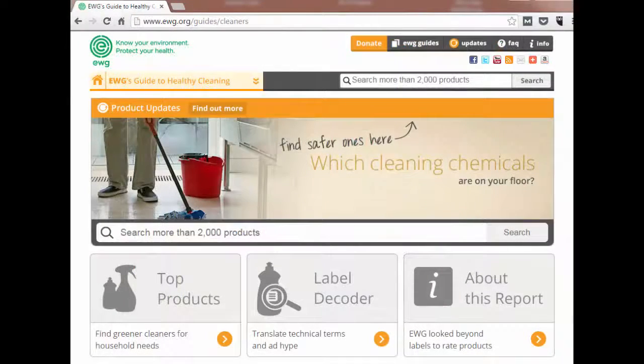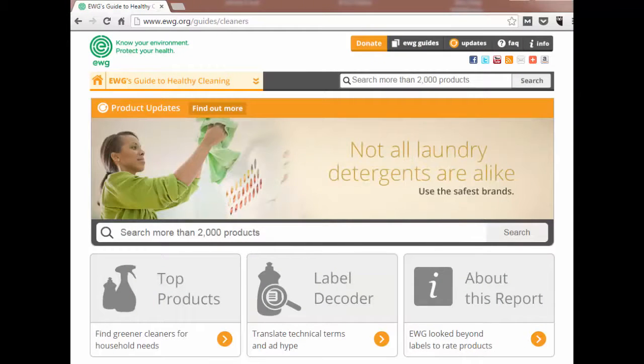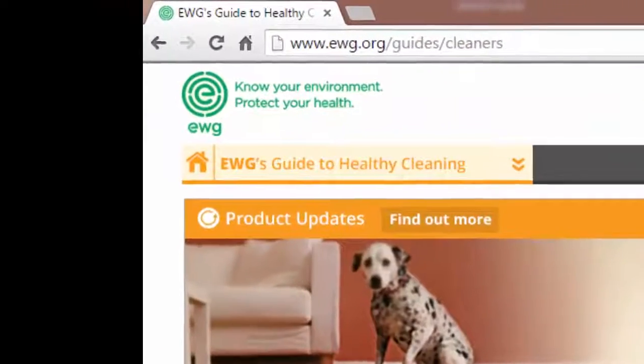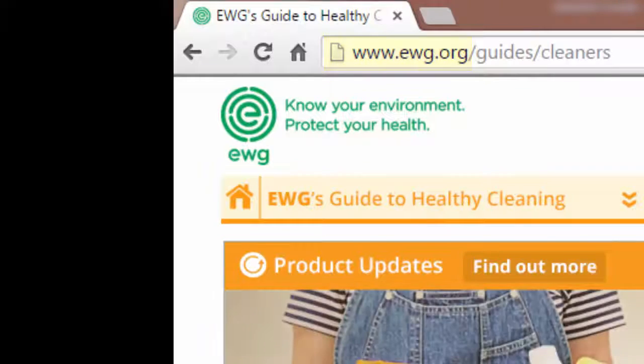EWG's Guide to Healthy Cleaning provides an enormous amount of information that is valuable to consumers. To find information on thousands of other consumer products, visit the Environmental Working Group's main website at www.ewg.org.